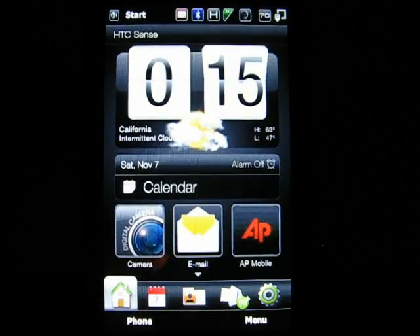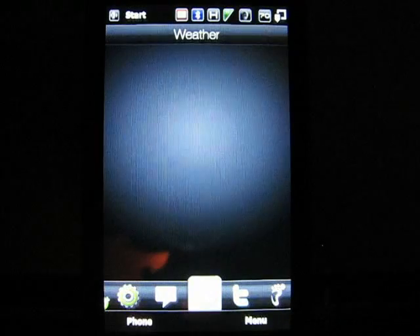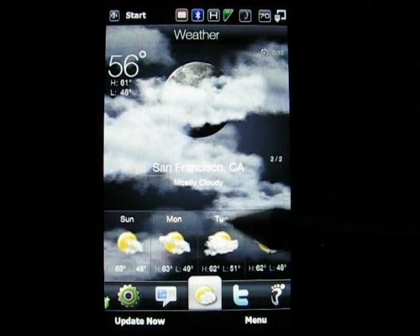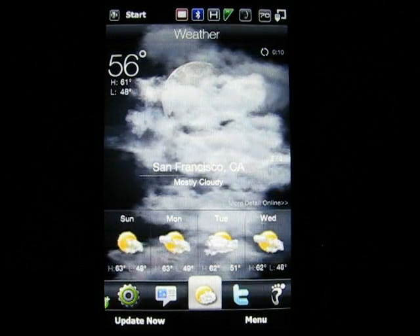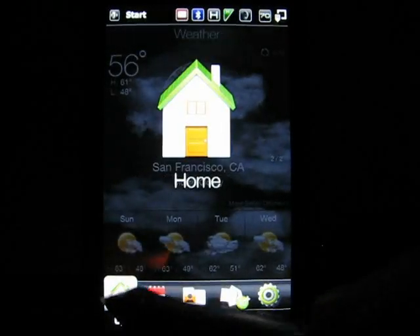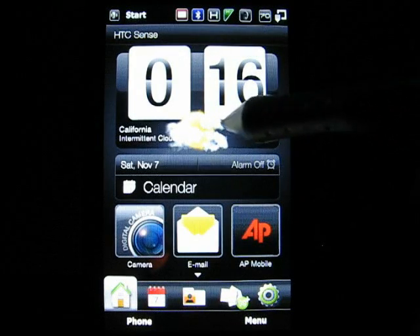Let's go back to this HTC Sense user interface — specifically the weather. I wanted to show it off to you. When I went to the weather page it has weather phenomena — animated weather — on your screen, and it's made to show on your home page or your today screen too.